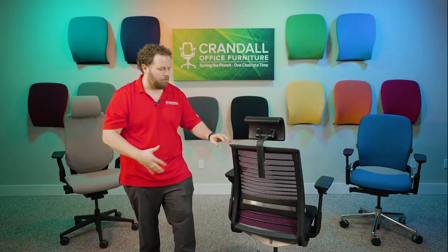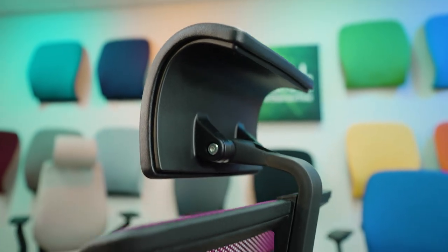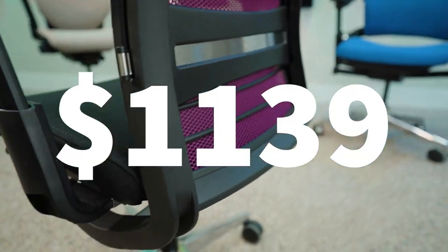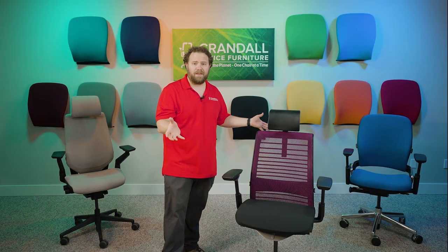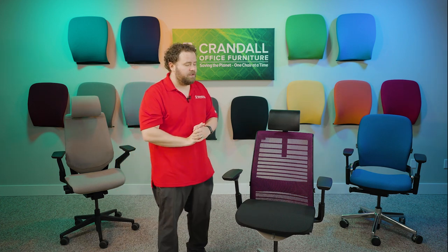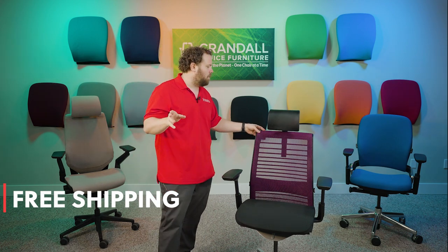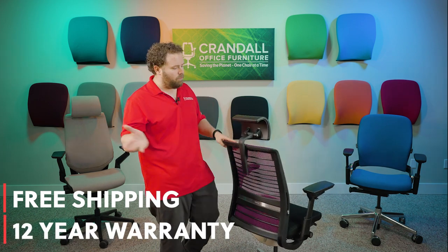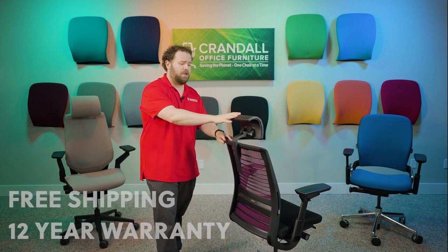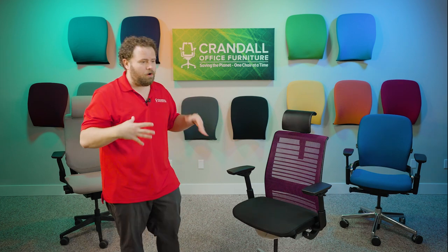It has the sliding adjustable lumbar, so this thing is fully loaded for a version two Think Chair. The retail value, the best we can tell, is around $1,139 on Steelcase's website without the headrest — though the headrest is a wild card since they don't offer it right now. This will come with free shipping within the continental United States to the winner, along with a 12-year warranty. The only thing we can't warranty is the headrest itself, but everything else is covered.